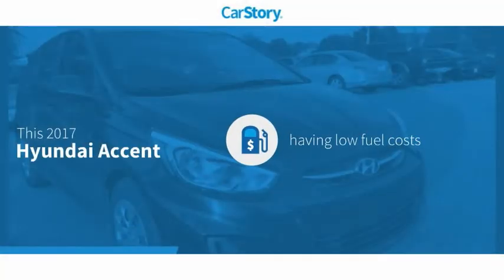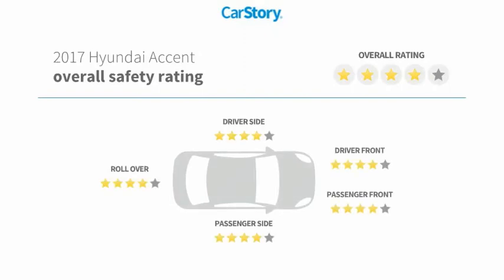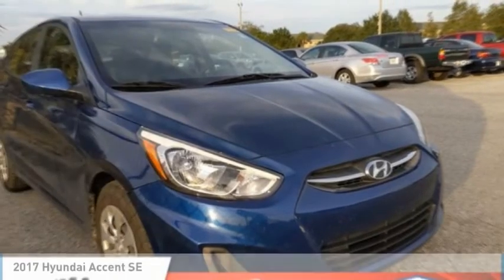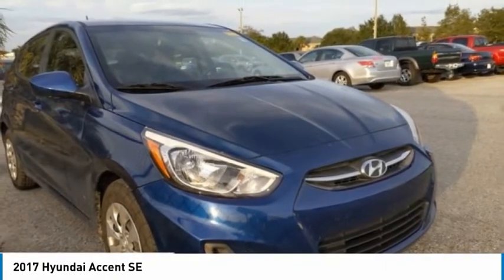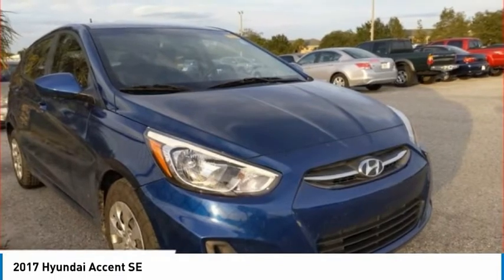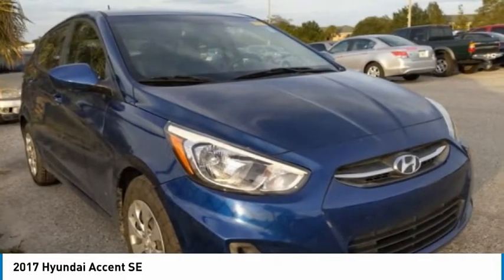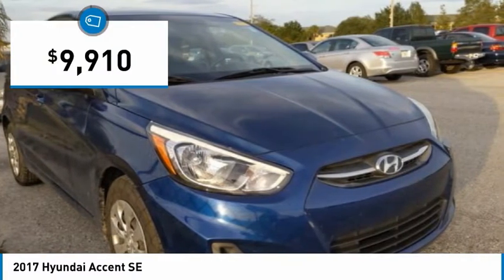Our story research indicates this vehicle as having low monthly fuel costs with these ratings. Make a great choice today with the 2017 Accent. Designed to keep you moving and leave boredom behind, the Hyundai Accent is affordable, fuel efficient, and safe — a winning combination, and is priced below $10,000.